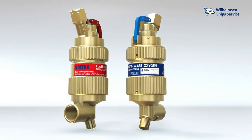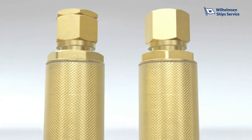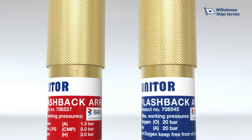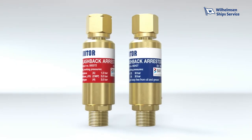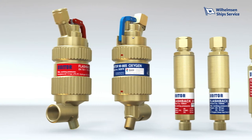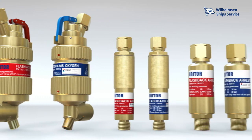Unitor Flashback Arrestors have been providing reliable protection for decades and have proved their effectiveness countless times. We provide a standardised product range for safety no matter which fuel gases you are working with.